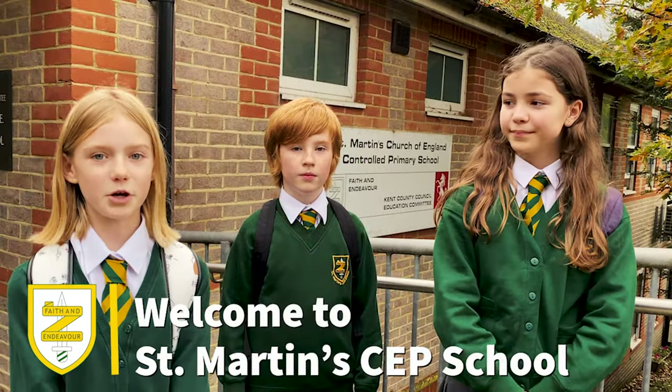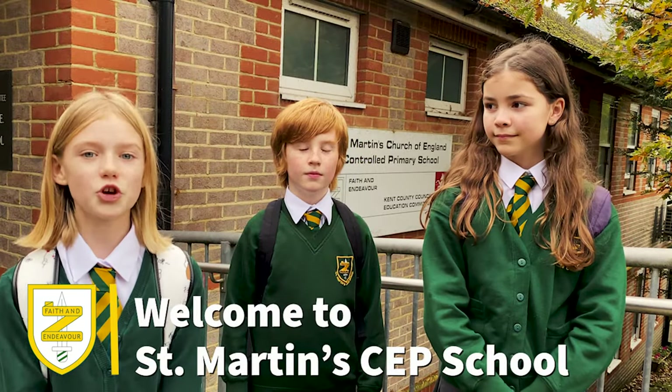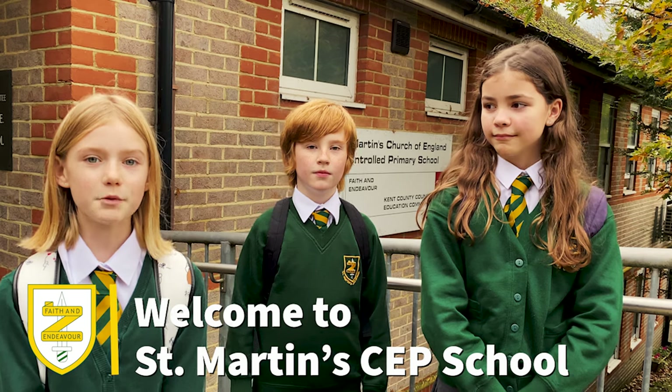Welcome to St Martin's Church of England Primary School. We are delighted to show you our wonderful school. I hope you enjoy it as much as we do. It won't be the same as being here in person, but we hope you get to feel the love, kindness and enthusiasm that we get to experience every day.